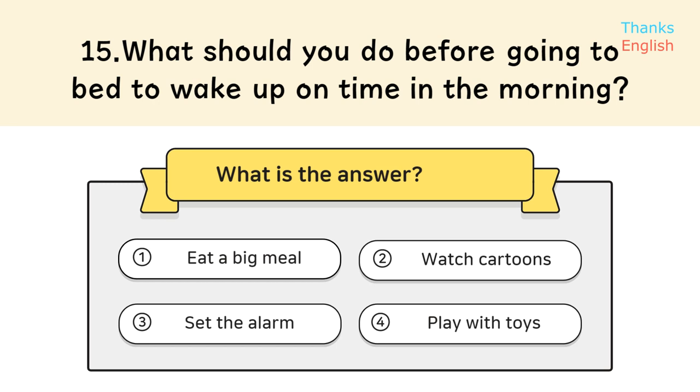Question 15: What should you do before going to bed to wake up on time in the morning? Answer: Set the alarm.